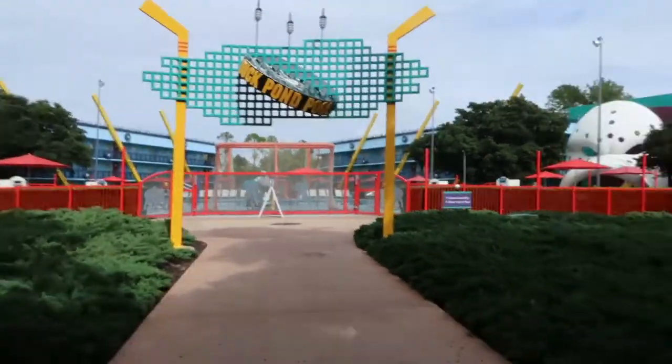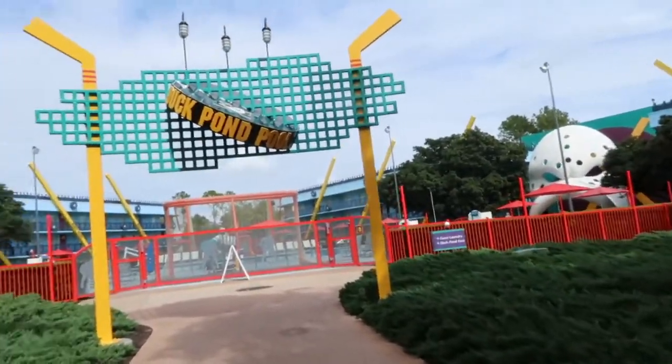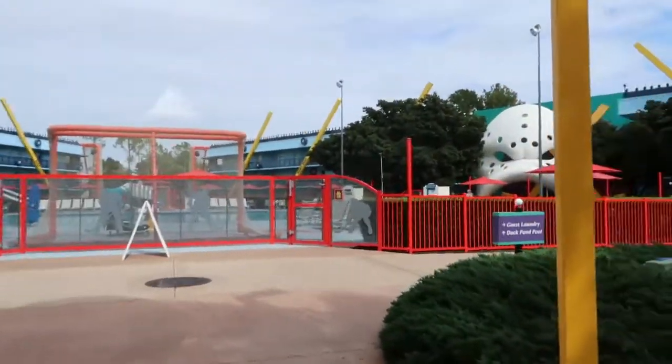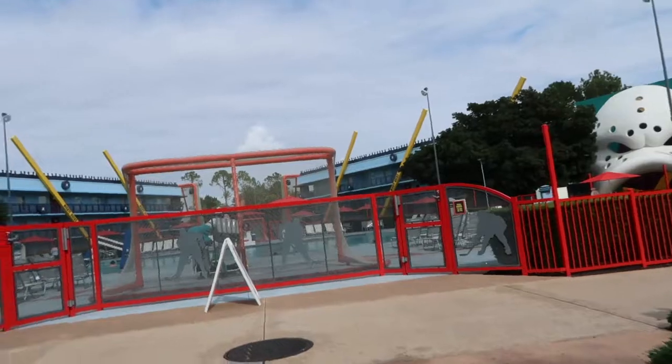So this is the Mighty Ducks section. Now I don't think I've ever seen this movie, but I know you all haven't either. But it's like hockey, but they're also with ducks — and here is the pool.